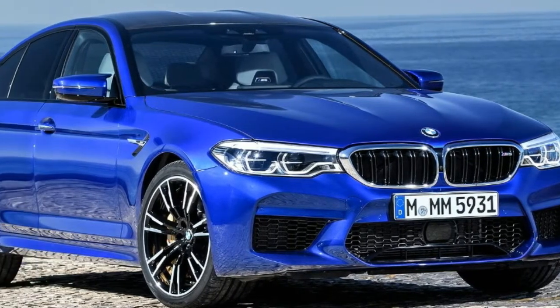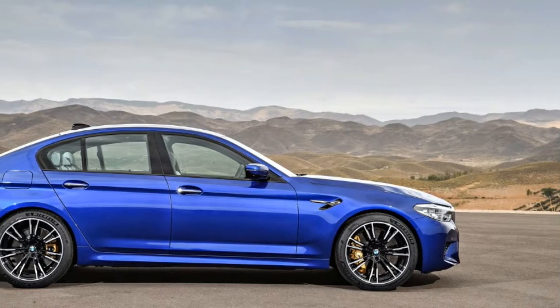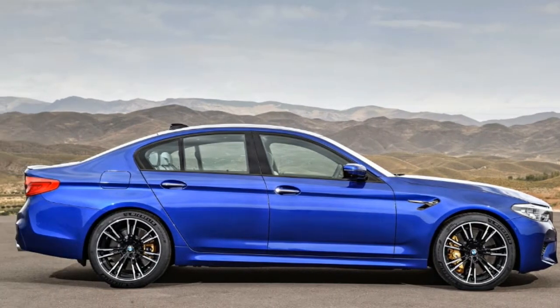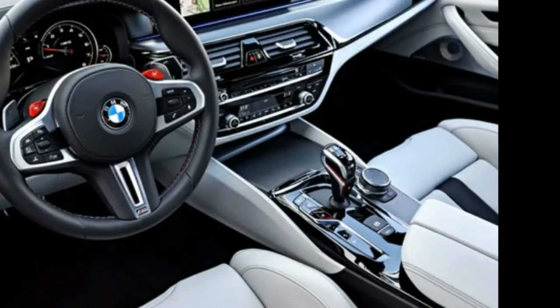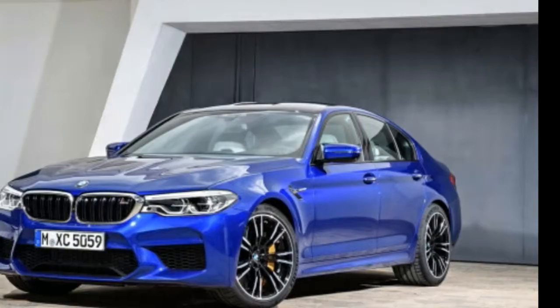The M5 Competition is a great choice if you want a luxury sedan that can more than hold its own on the racetrack. It tops out at 189 miles per hour and can go from 0 to 60 miles per hour in just 3.1 seconds.